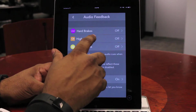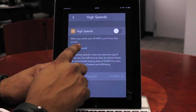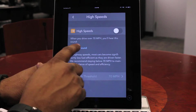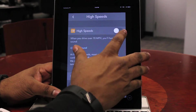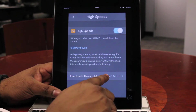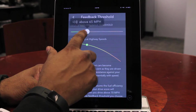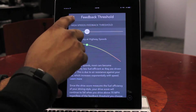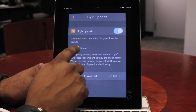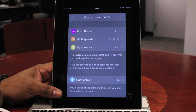That's for hard accelerations. If they go over a preset speed limit — in this case, if they drive over 70 miles an hour — you're going to hear an alert sound. You can actually set the threshold. You can change the feedback threshold to, say, if you're really conservative and you don't want them going over 65 miles per hour, you set that, and it's going to play that sound every time they go over 65 miles an hour.